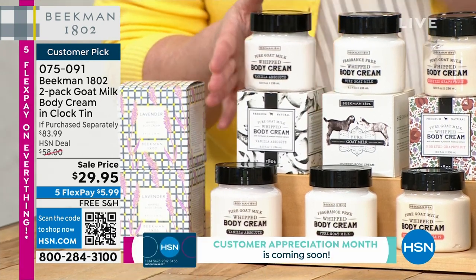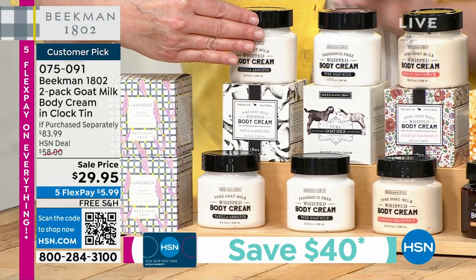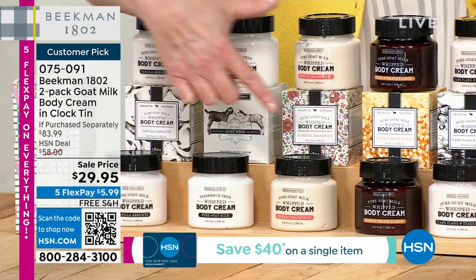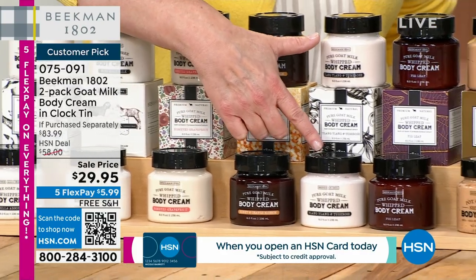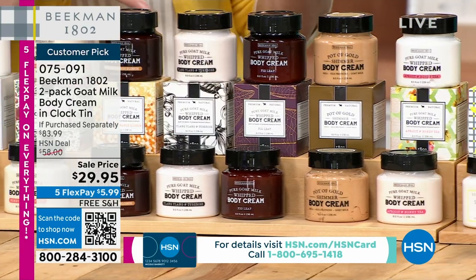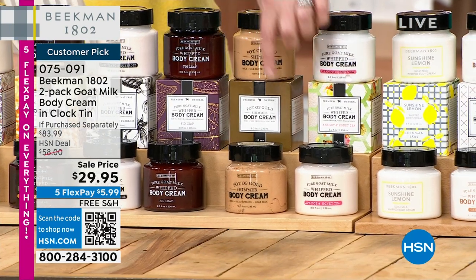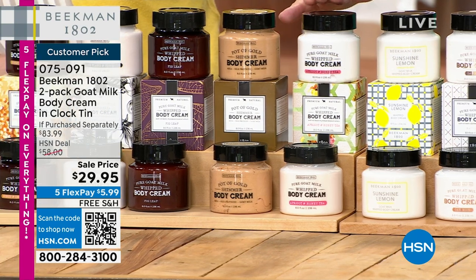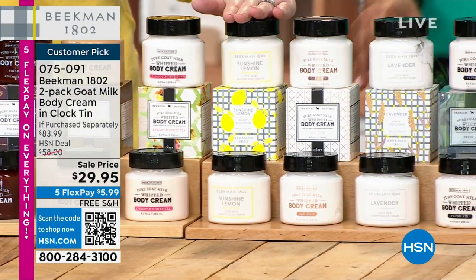The scent choices: vanilla absolute, pure unscented, honey grapefruit, honey orange blossom, ylang ylang and tuberose (beautiful white florals), fig nectar with a little lavender, pot of gold (unscented with gold mica, perfect for summer), and honey green tea and apricot. We need to check on the sunshine lemon because that one will be the most limited.